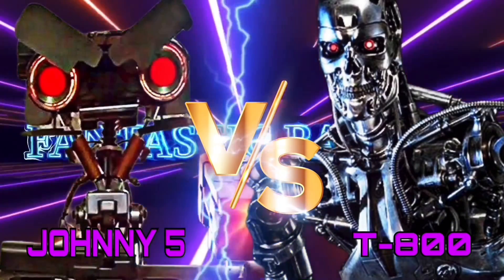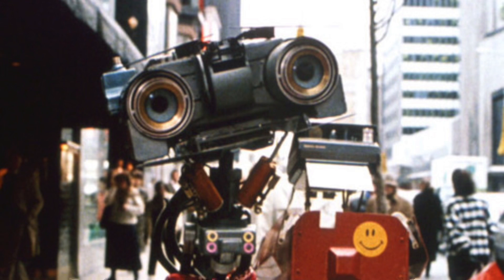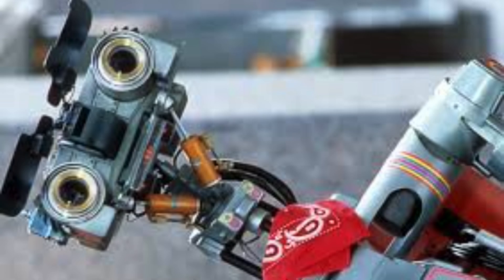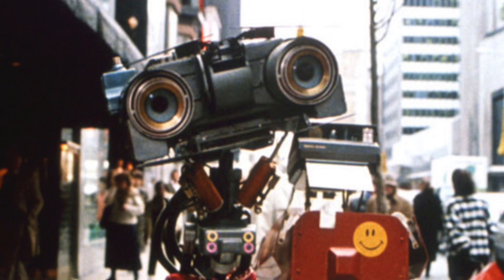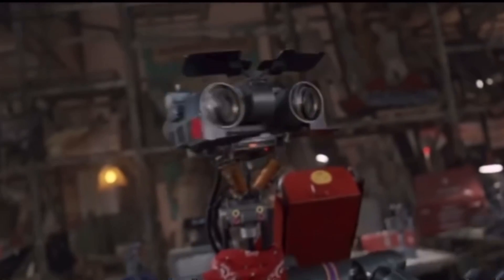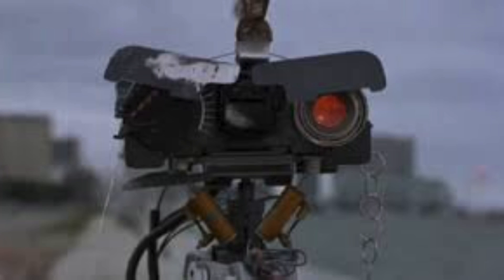Instead, let's focus on the Johnny Five featured in Short Circuit 2. In that film, we see that Johnny Five takes a more utilitarian and passive approach, and he has replaced his laser cannon with a toolbox filled with handy gadgets — gadgets that may in fact prove useful against the T-800. Obviously not all of them; I mean, what's the umbrella going to do? The point is, Johnny Five would not be completely helpless without his laser cannon.